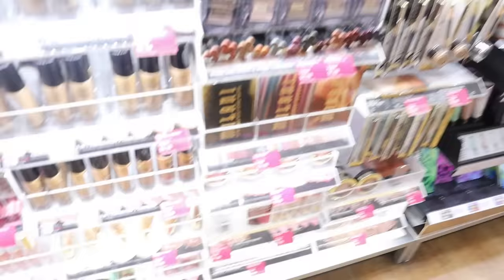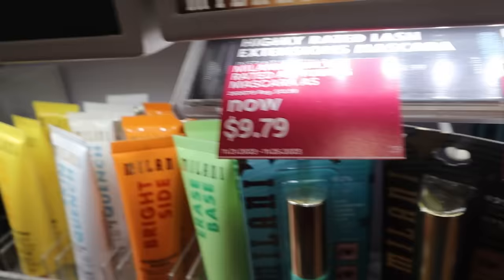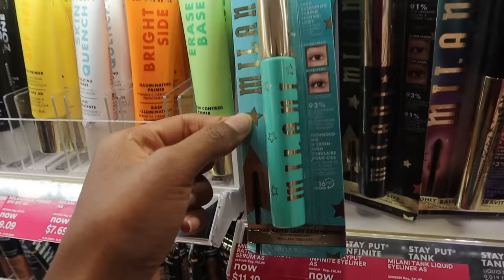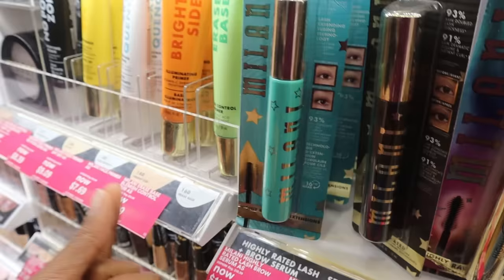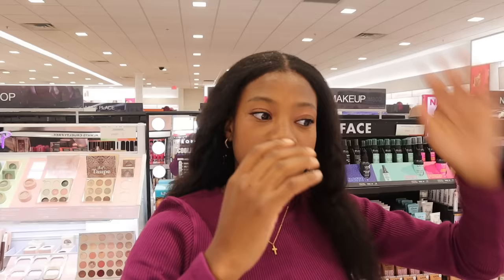We got to the Milani section and there's this tubing mascara I've been wanting to try. It's on sale now — $9.79, originally around $12. It's a tubing mascara, which basically lengthens your lashes, and when you take it off, the mascara that's formed around your eyelash literally just falls off — you don't have to do a lot to remove it. The Milani Highly Rated Tubing Mascara — first thing going in my basket. I have a lot of things I want to get, so it's giving shopping spree.